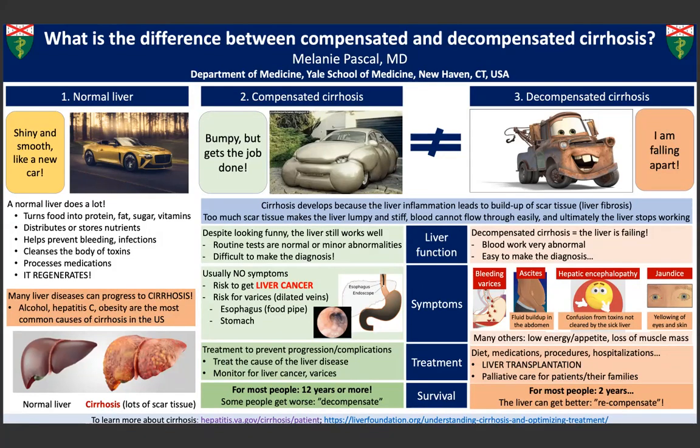When the liver has an insult or injury, it sometimes can become scarred or fibrotic. Lots of scarring in the liver is called cirrhosis. There are numerous reasons why someone may develop cirrhosis, including viral hepatitis like hepatitis B or C, heavy alcohol use, or obesity.